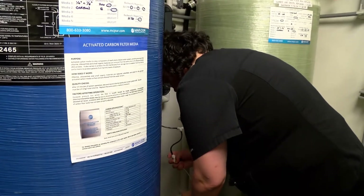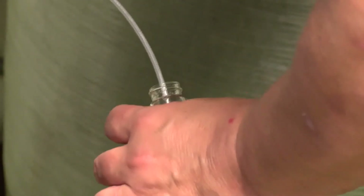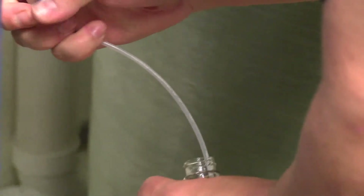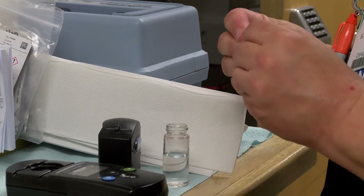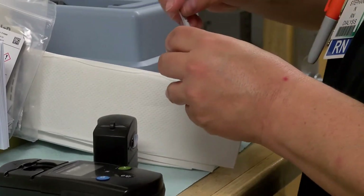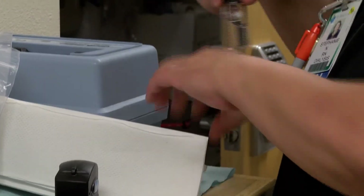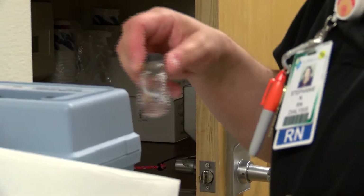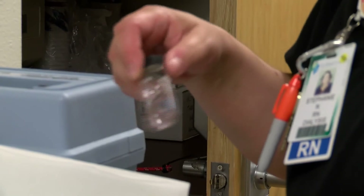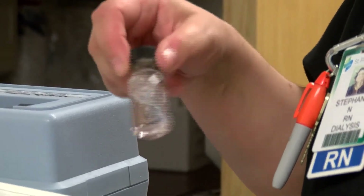Now Stephanie is going to actually test the water for chlorine. We do that every four hours when somebody is on. The water room is always very interesting.